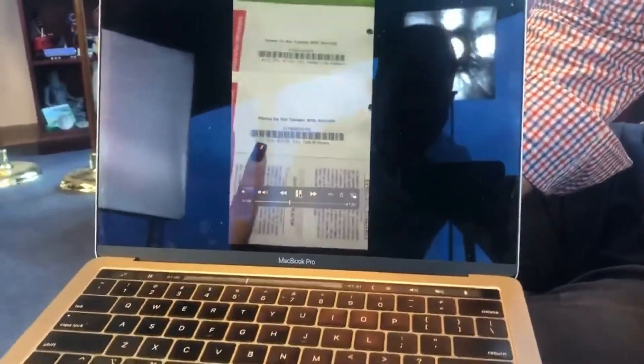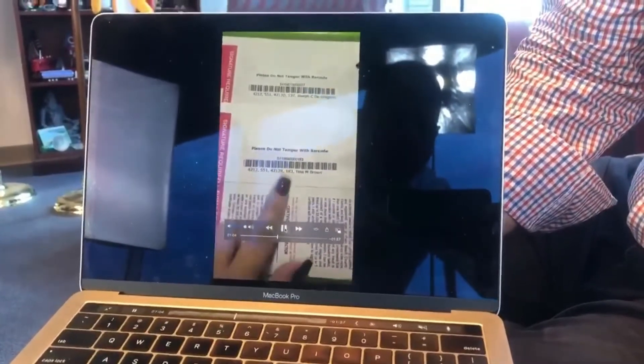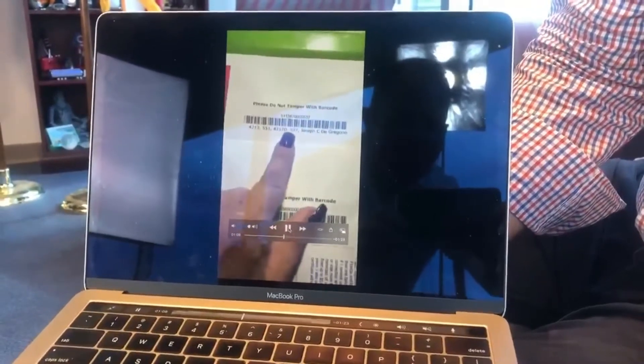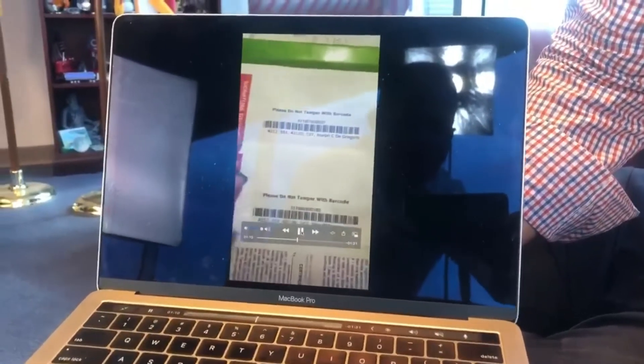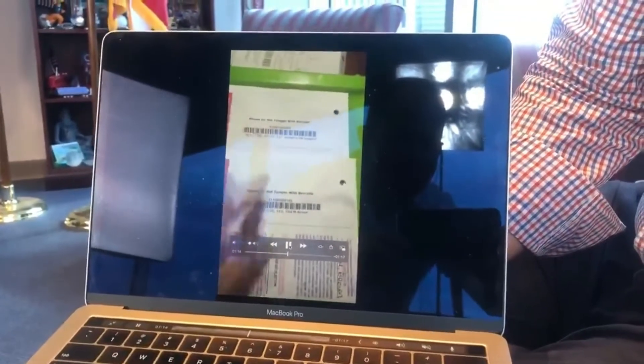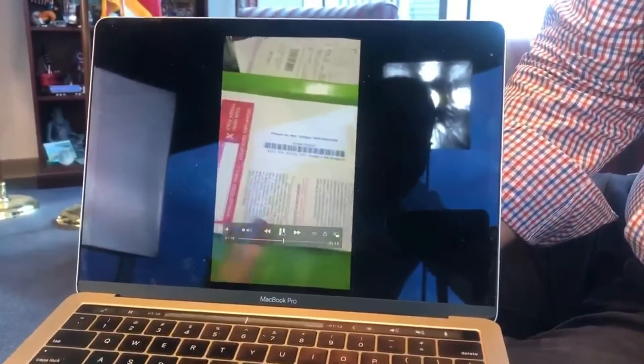So your vote is supposed to be protected. Nobody's supposed to know what you're voting for, but yet they put R right here and D right there. So a postal person could see this if they're a Democrat and say, that's an R. Let's toss it. Let's just chuck it, and we'll keep this one.